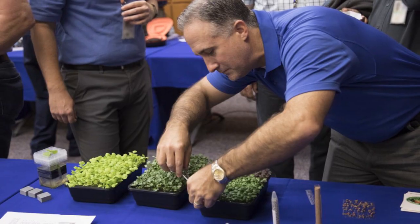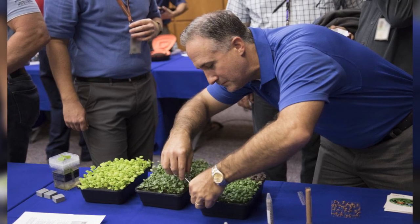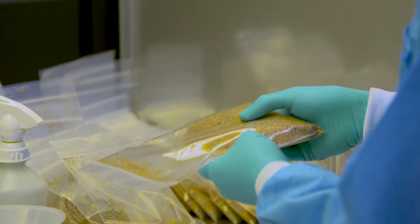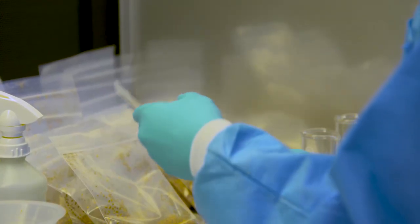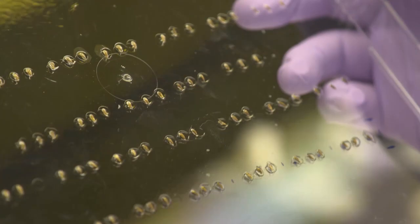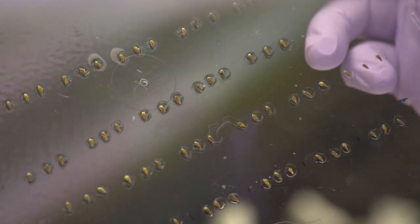Microgreens are small vegetables harvested between one to two weeks after they're planted that are packed with nutrients and flavor. The three plants for VEG-03 will grow for 28 to 30 days. Then astronauts will eat half and return the other half to Earth for analysis.